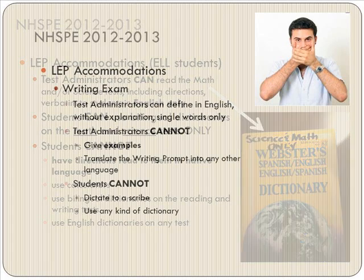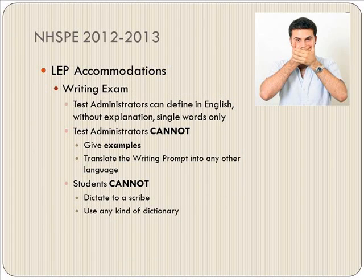You are not allowed to read directions in a student's native language. On writing exams, nothing can be given in the native language — you cannot give examples, you cannot translate the prompt, dictate to a scribe, or use any kind of dictionary.